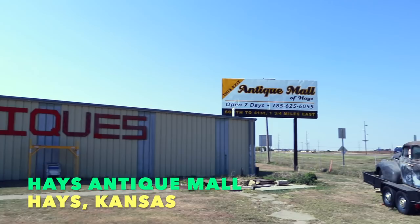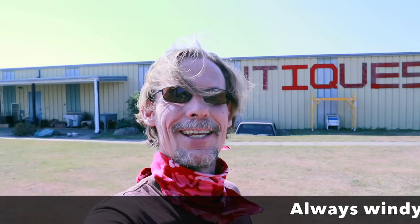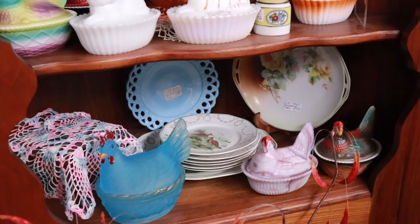Hey everyone, here we are in Hayes, Kansas at the Antique Mall of Hayes — and there's Hayes as far as you can see. I'm glad to be back with you. This is day two of my trip cross-country, and I only get one stop today. This place has actually really grown — there's a whole bunch of stuff across the freeway that never used to be there. Hayes has an antique mall that's been here for a while; I've stopped here several times and found things every time, so let's see what there is today.